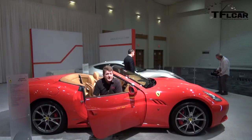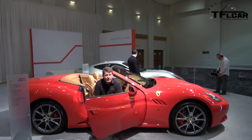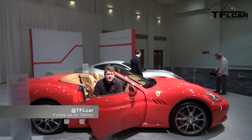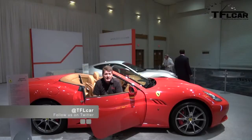So as much as the FF is the family Ferrari, I think when most people think of Ferraris, they think of cars like this one — the California, which is of course a hard-top drop convertible. As always, this is Roman reporting right from the Miami Auto Show. Thanks for watching and remember, subscribe for a new car video every day. Ciao Bella!